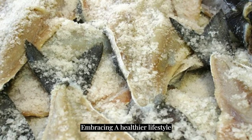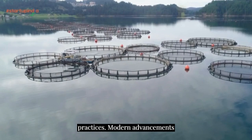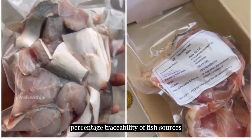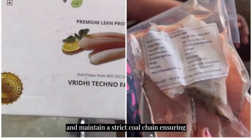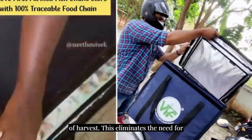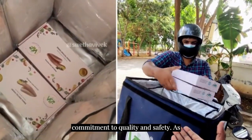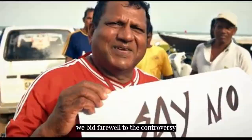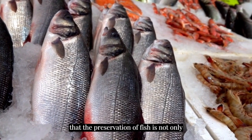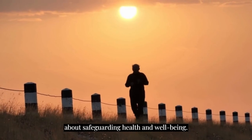Embracing a healthier lifestyle necessitates a revaluation of traditional practices. Modern advancements, such as the VTF approach, offer 100% traceability of fish sources and maintain a strict cold chain, ensuring the delivery of fresh fish within hours of harvest. This eliminates the need for preservatives and underscores a commitment to quality and safety. As we bid farewell to the controversy surrounding formalin, we are reminded that the preservation of fish is not only about extending shelf life but also about safeguarding health and well-being.